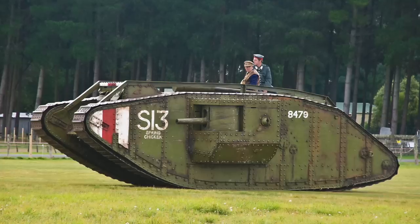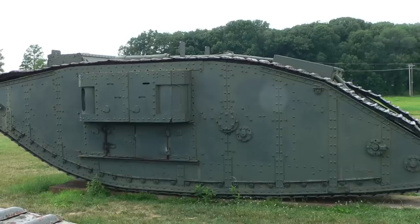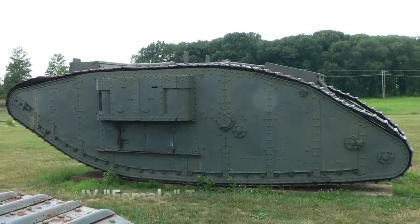Built in Birmingham in 1917, heavy tank Mark IV number 2324 never saw action in France during the terrible battles on the Western Front. Instead, he — and I say he, as male tanks were armed with naval guns and machine guns, whereas female tanks only mounted machine guns — was used as a Tank Corps training vehicle until 1919.